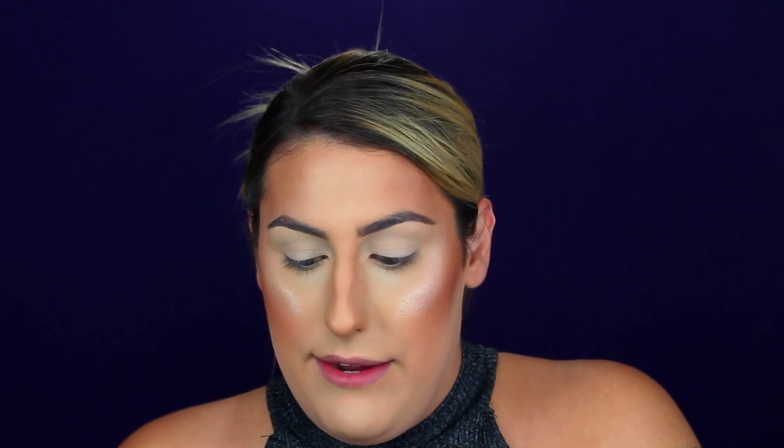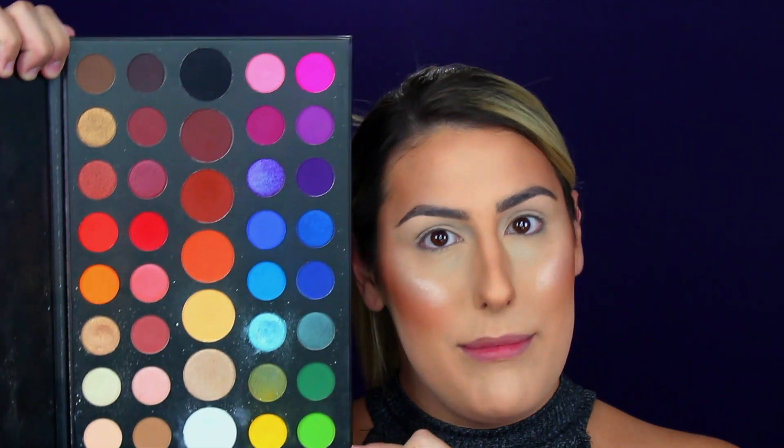The first one is going to be Jeffree Star's Jawbreaker palette — it's kind of like an array of beautiful colors. I think this palette took the internet by storm. The next palette we are going to be battling is the James Charles by Morphe. It's an extremely colorful palette. The color stories are very similar, so that is why I decided these two can battle it out today.